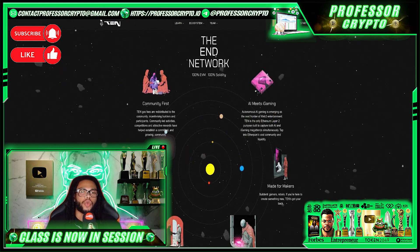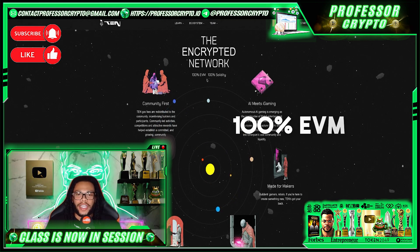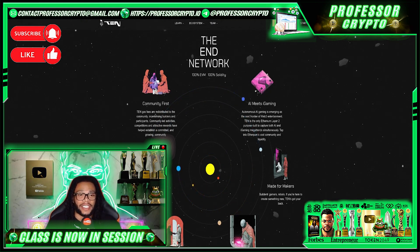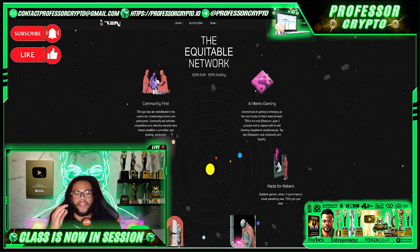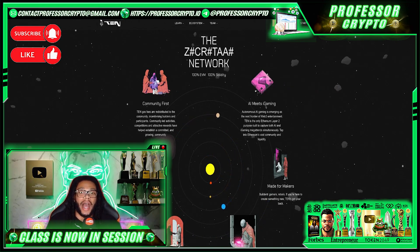Before we go any further, I want to touch on some features they have on their website. They are 100% EVM and 100% Solidity compatible. Their community always comes first — 10% of gas fees are redistributed to the community, incentivizing builders and participants. Their community-led activities, competitions, and attractive rewards have helped establish a committed and growing community.